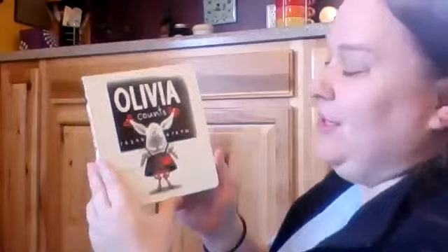This book is called Olivia Counts. It's about a little pig. She likes to dress up. Let's see what she does.